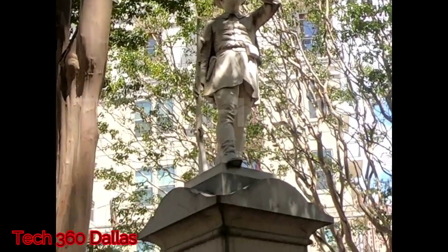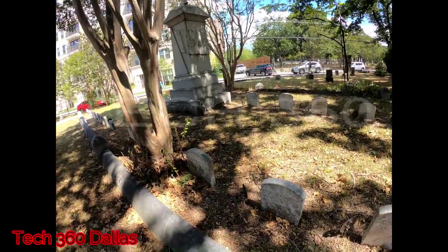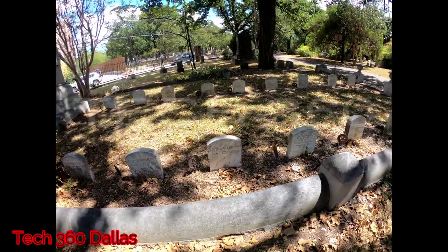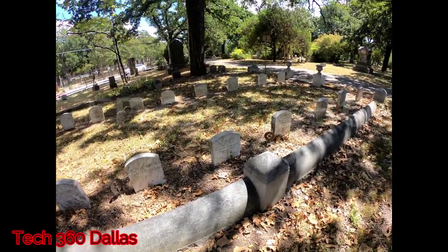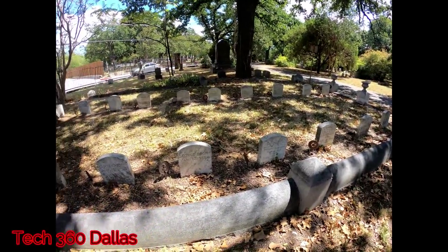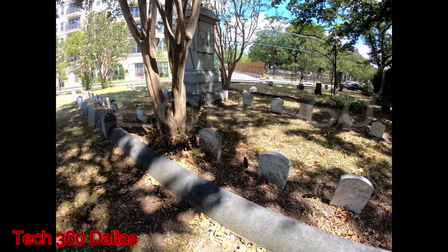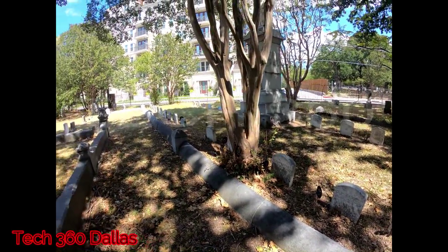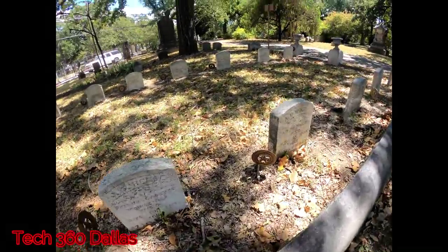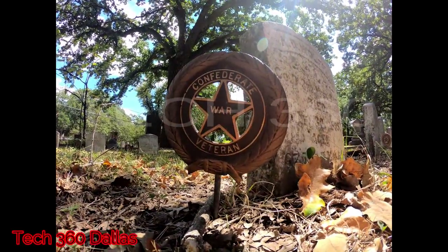Here's another big Confederate plot — notice the Confederate figure on top. Everybody buried under or around this monument are Confederate soldiers. If you notice, there are round tags on all Confederate soldiers in the cemetery, so it marks which people in here are Confederate soldiers. The majority of people out here in the cemetery are Confederate soldiers.